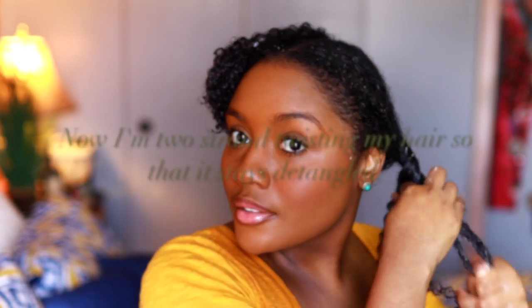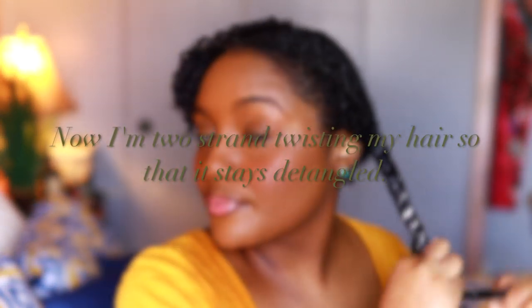Alright, so this is what my shedding looks like before — my hair shed quite a bit on this wash day because it was due for a heavy protein treatment. So now I'm just two-strand twisting this side of my hair so that it stays detangled as I apply the deep conditioner to the other side and repeat the same process.